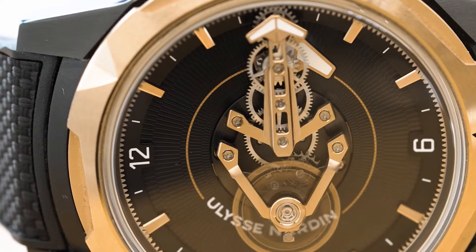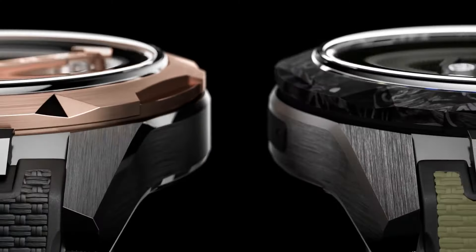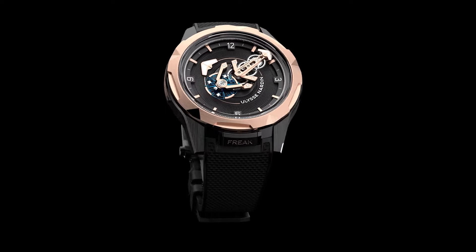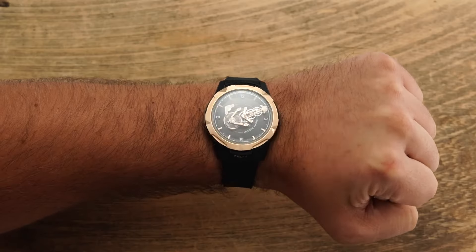Notably, the watch boasts a carbonium bezel, known for its strength-to-lightness ratio and eco-friendliness. Each bezel sports a distinctive marbled finish due to its organic manufacturing process. In a nod to sustainability, the watch comes with two integrated straps crafted with 30% recycled rubber.